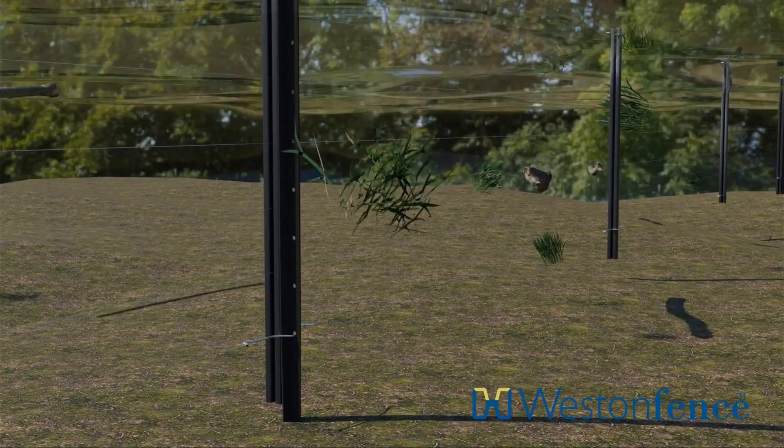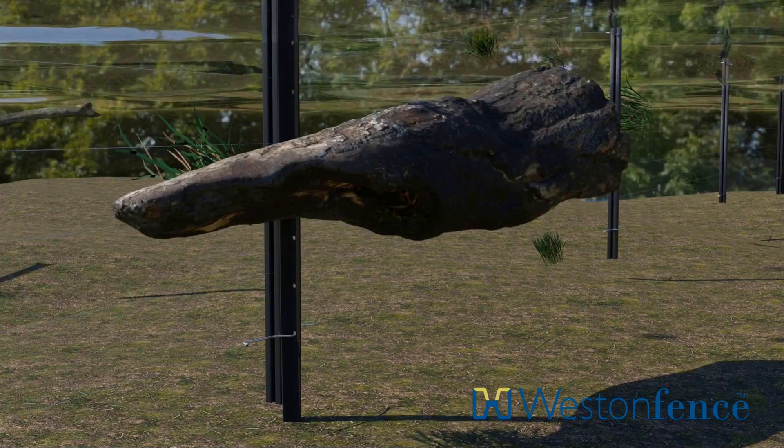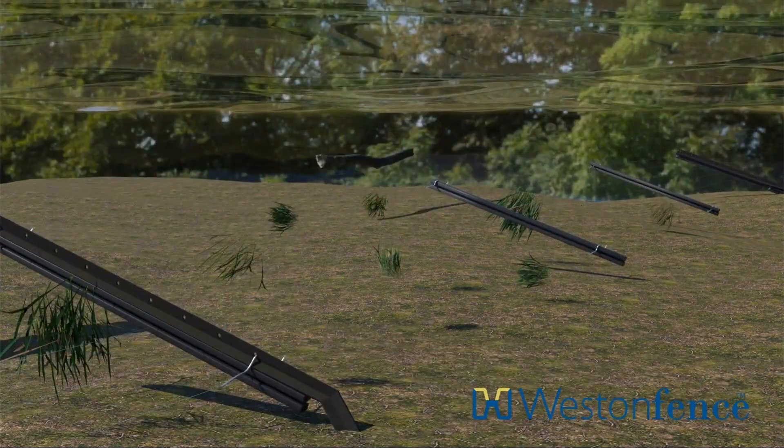Fence damage from flood waters is usually caused by a build-up of flood debris against the fence, which provides a surface area for the flowing water to push against and cause the fence to fail.